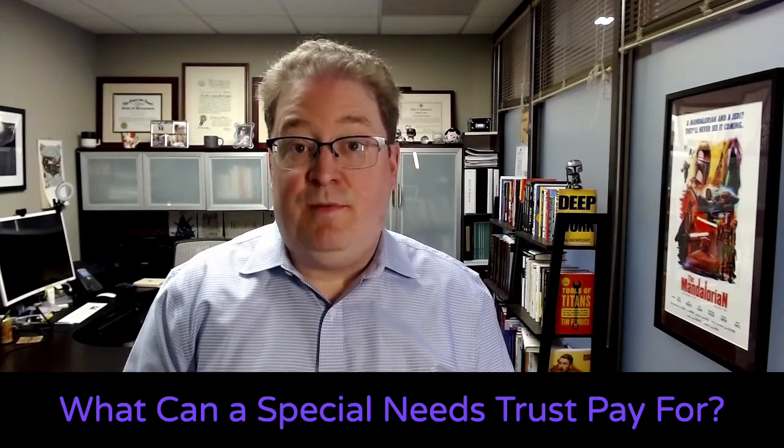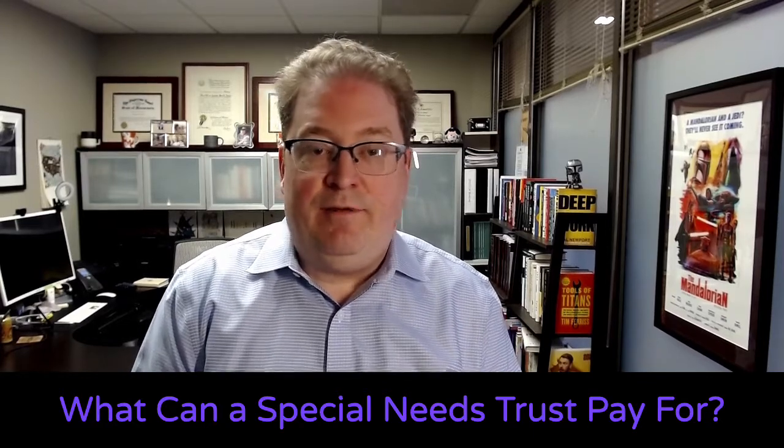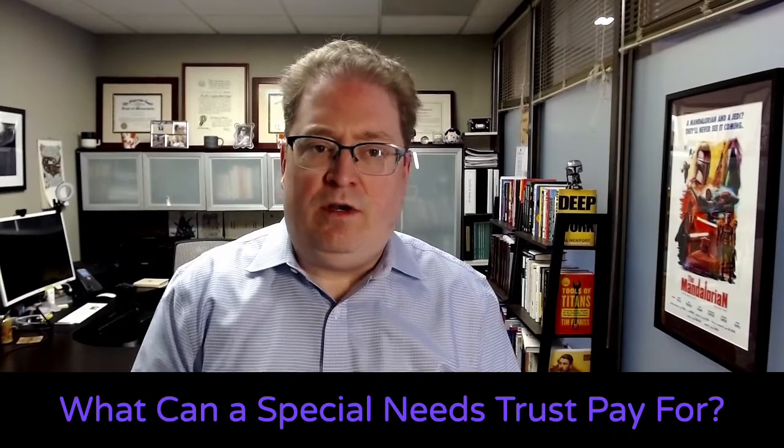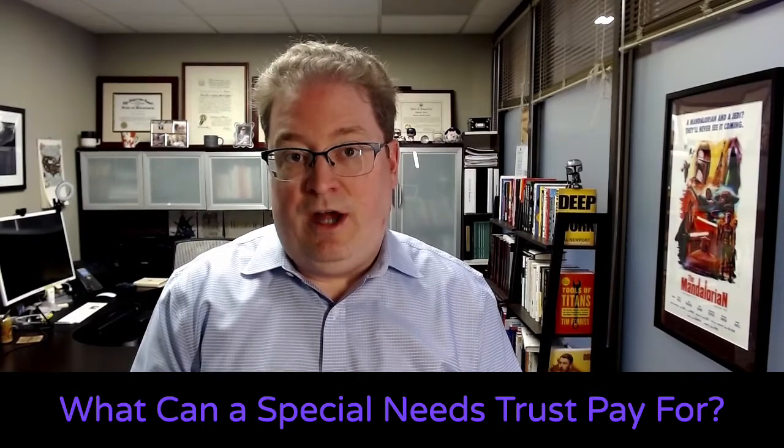What can your special needs trust pay for? My name is Andrew Ayers. I'm an estate planning and business law attorney from Edina, Minnesota, who also has an office in New York City. Today we're going to talk about what are the kinds of expenses that your special needs trust can pay for for your child.